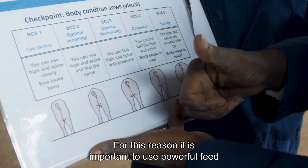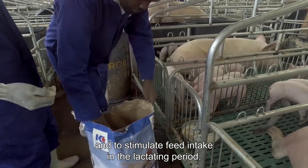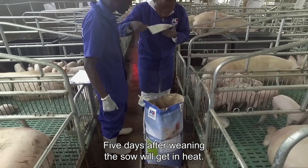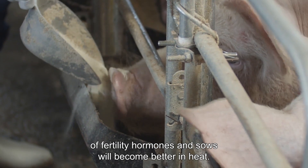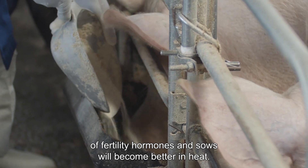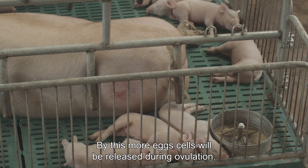For this reason, it is important to use powerful feed and to stimulate feed intake in the lactating period. Five days after weaning, the sow will get in heat. A high insulin peak stimulates the production of fertility hormones and sows will become better in heat. By this, more egg cells will be released during ovulation.